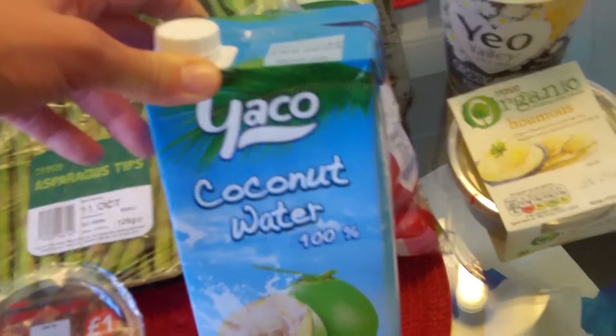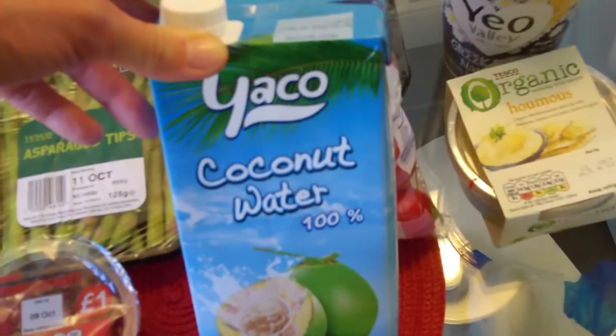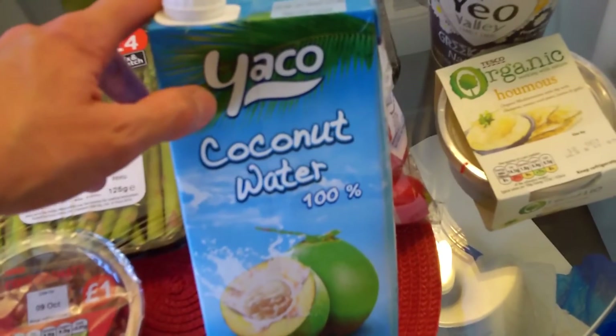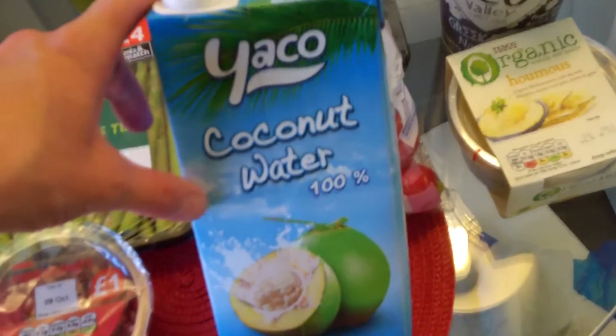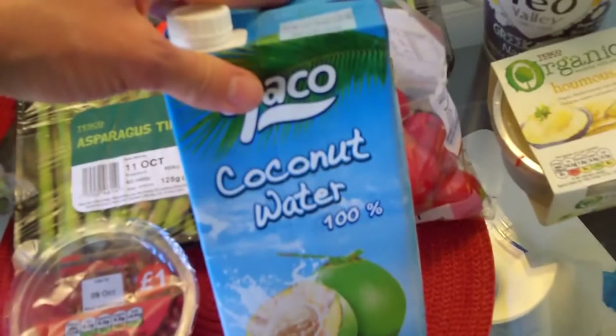I also wanted to show you this coconut water that my friend left behind when she came to mine. It's 100% coconut water and it's really really nice.